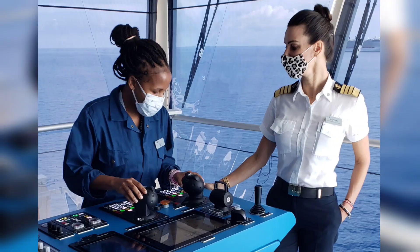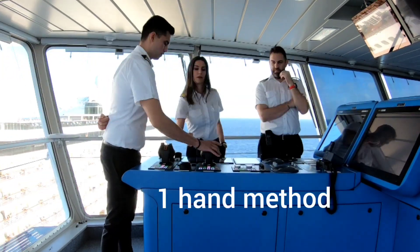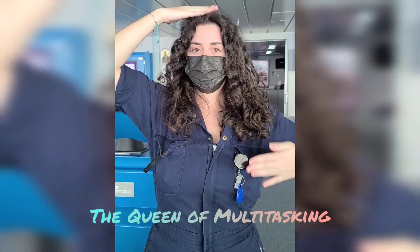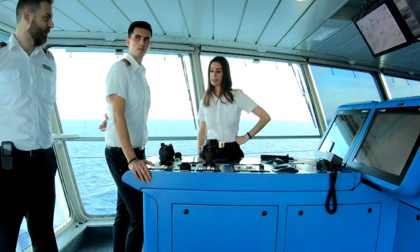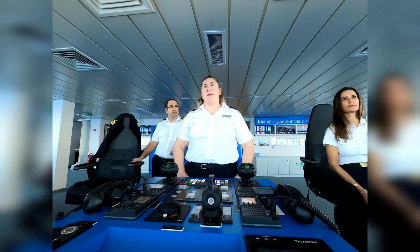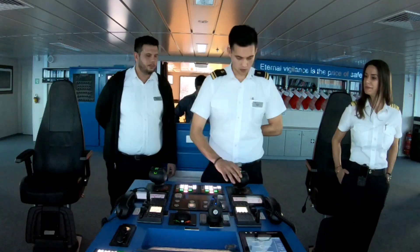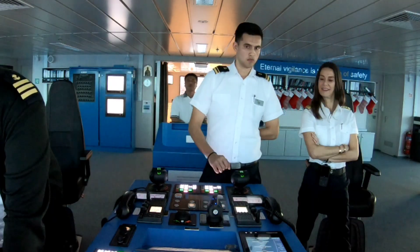All the bridge officers get the opportunity to maneuver with the pods, and the method I teach is to use one hand and one hand only. The reason is because of the hand-eye coordination, which First Officer Ava demonstrates like a pro. This way it encourages you to anticipate the next move you're going to have to make with the pods.